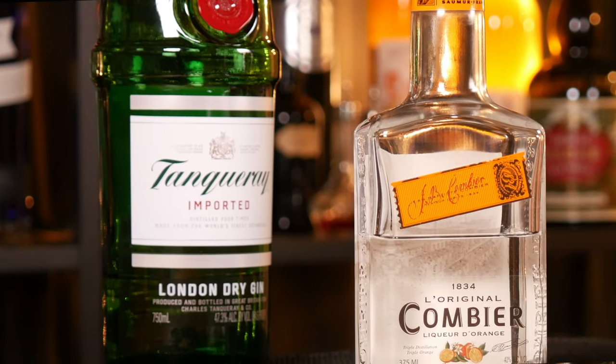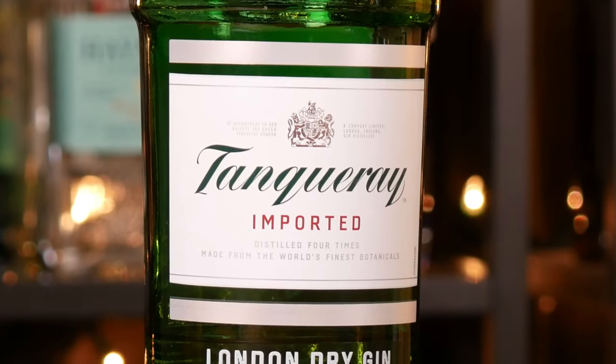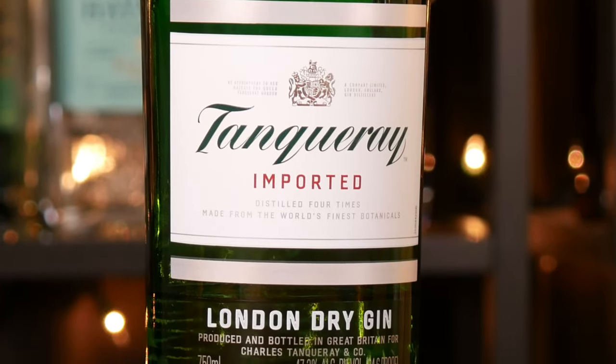Both the Pegu Club and White Lady use gin and a triple sec — an orange liqueur or dry curaçao, whatever you have. I'm using Convier, which is very similar to Cointreau. For the gin, I'm using a London dry style, which is a very crisp, straightforward gin great for cocktails like this. For the White Lady, we'll be using fresh lemon juice and an egg white — or in my case, aquafaba, which is the water from a can of chickpeas. It's very common in the vegan world as an emulsifier, giving that frothy, silky texture.